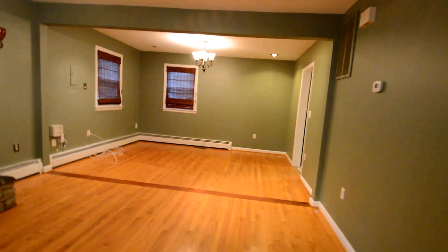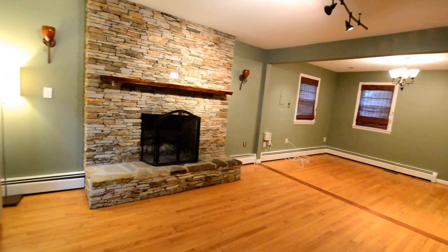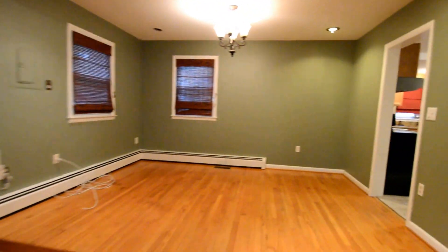Can you see the front door? You've got a beautiful open plan living and dining area with a great wood-burning fireplace and beautiful hardwood floors.